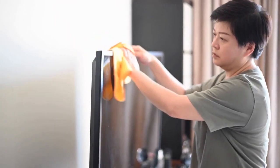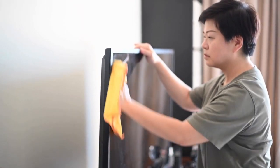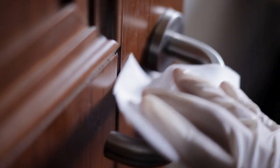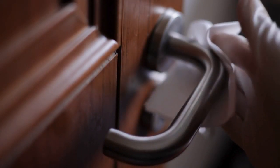Use the right cleaning tools for the job. Microfiber cloths, for example, are great for dusting and cleaning surfaces. Don't forget to clean the little things like light switches and doorknobs — these areas can harbor germs and bacteria.